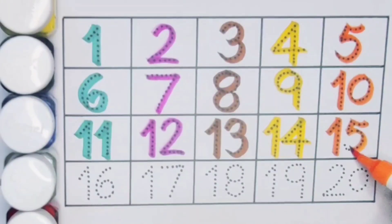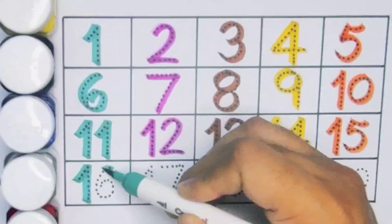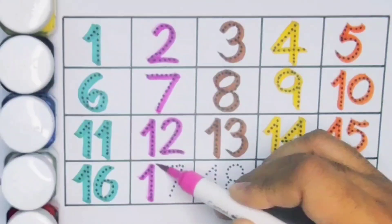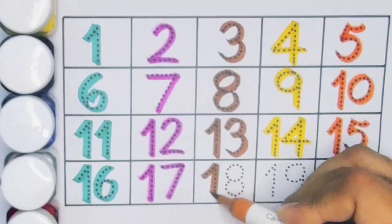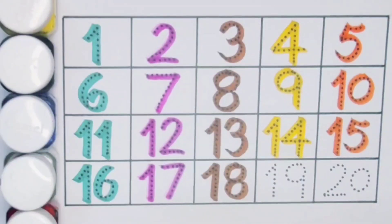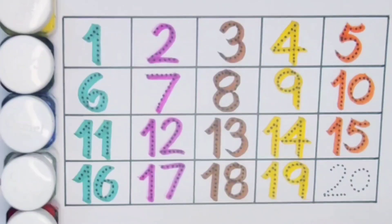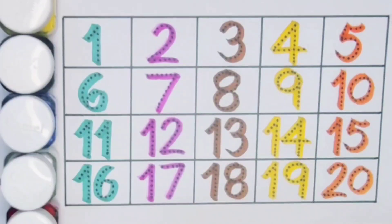Number fifteen. Next kids, sixteen — one six — number sixteen. Next kids, seventeen — one seven — number seventeen. Next kids, eighteen — one eight — number eighteen. Next kids, nineteen — one nine — number nineteen. Next kids, twenty — two zero — number twenty.